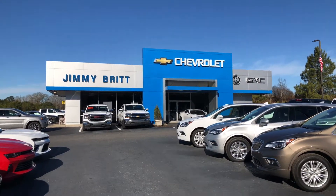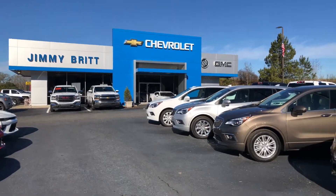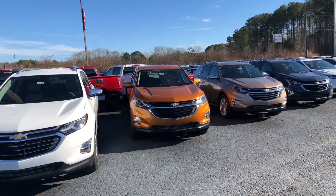Hey William, this is Cy Freeman here at Jimmy Britt Chevrolet. Saw that you inquired about the Chevy Equinox, so I just wanted to give you a quick look at all the Equinoxes that we have available.